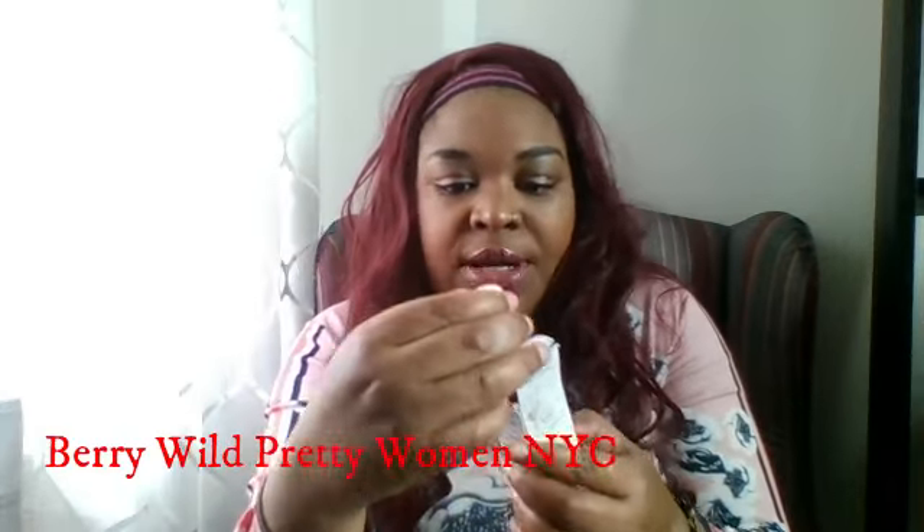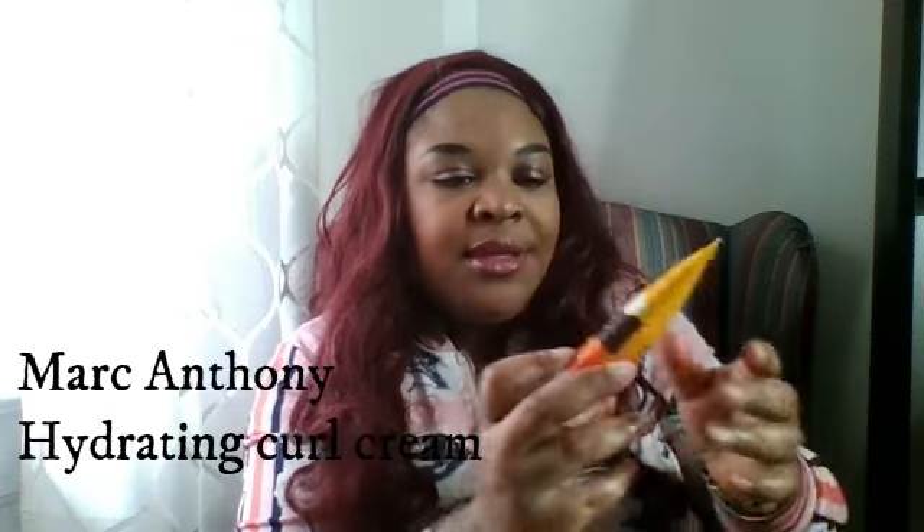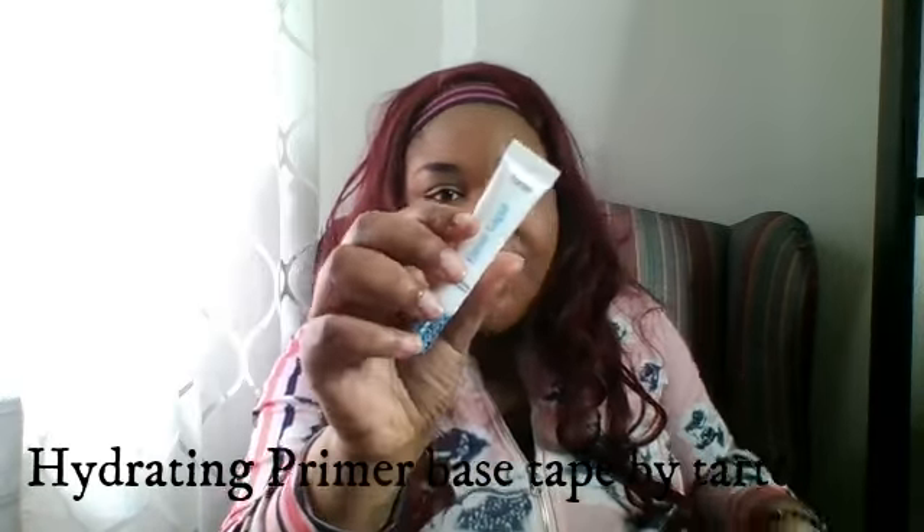So I got nail polish — this cute color, this is from Pretty Woman. I got hydrating curl cream; it's a Marc Anthony coconut oil and extra virgin shea butter. It says it eliminates frizz, tangles, defines curls with extra hold and added shine with biotin.